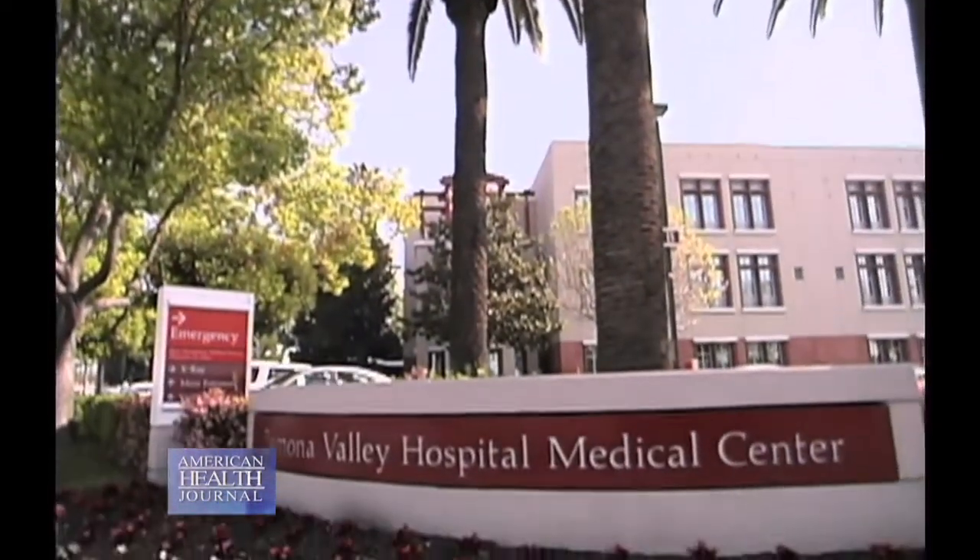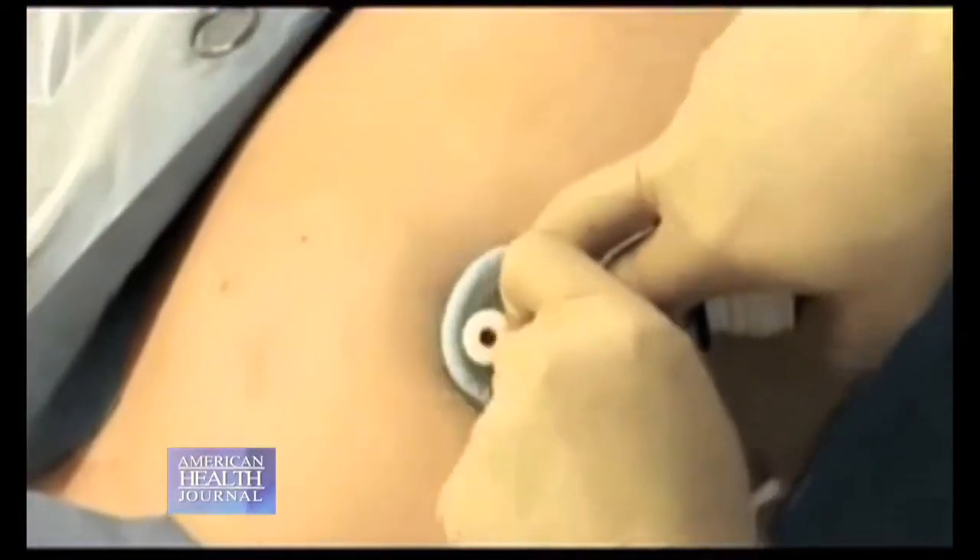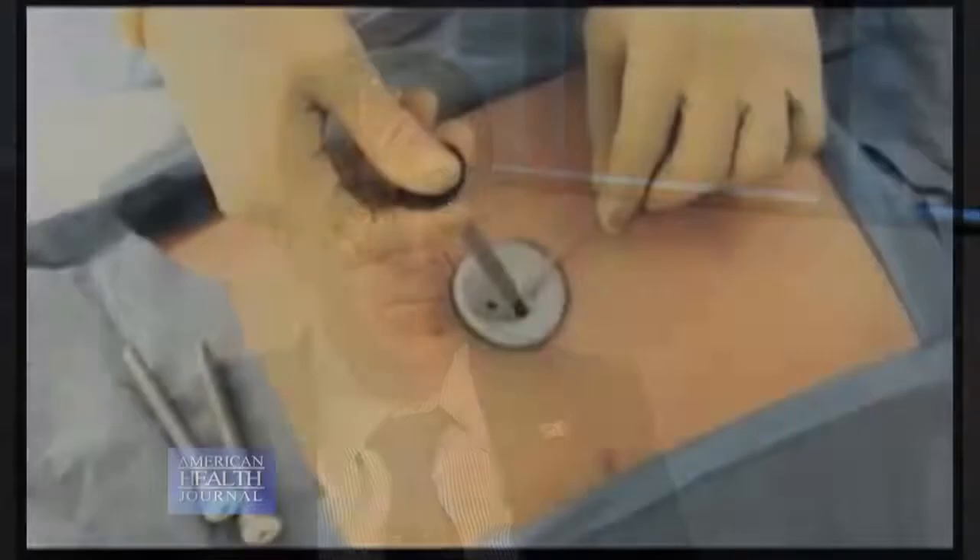Dr. Autar Wally of Pomona Valley Hospital Medical Center discusses the success rate of this single port surgery. Every patient will be benefited with the single port, because you have one small incision which is maybe two to three centimeters long just below the belly button.